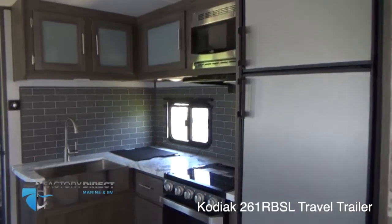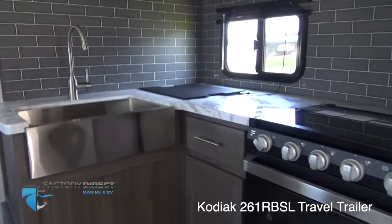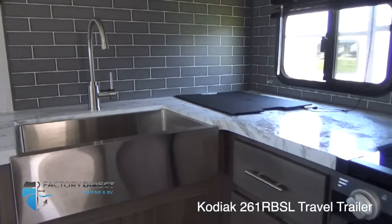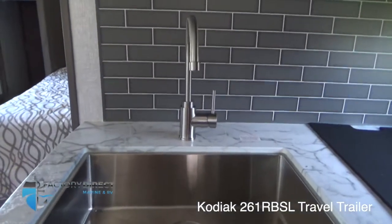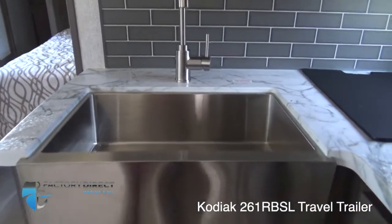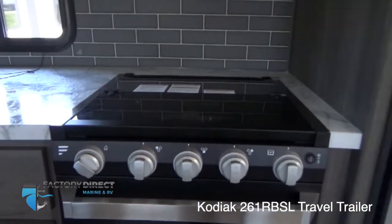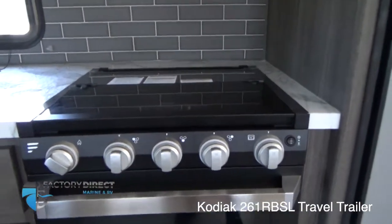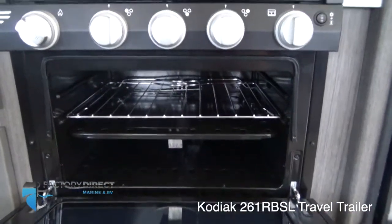Across the way you have this gorgeous and spacious kitchen. It's got an L-shape going on with the counter to give you that little extra room for your preparation and cooking. Look at this gorgeous farmhouse-style stainless steel sink — that is awesome. You also have your stove cooktop and a feature that's not really included on a ton of units anymore: an actual complete oven down here at the bottom.